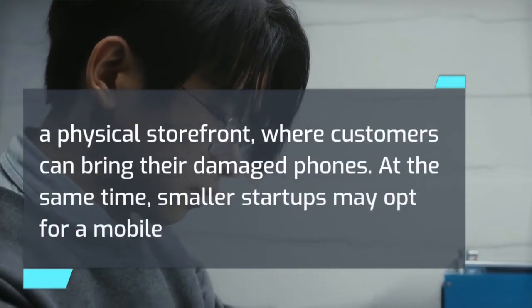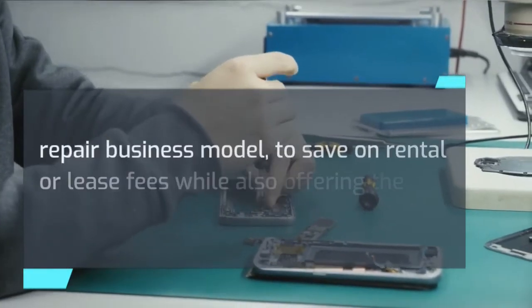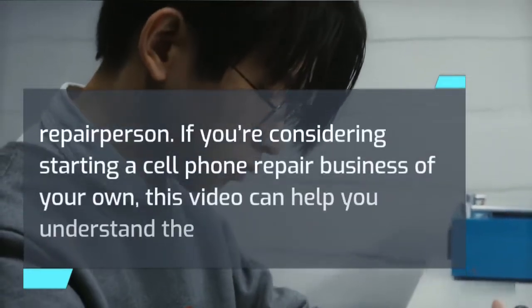Some repair businesses have a physical storefront where customers can bring their damaged phones. At the same time, smaller startups may opt for a mobile repair business model to save on rental or lease fees, while also offering the customer the convenience of a traveling repair person.